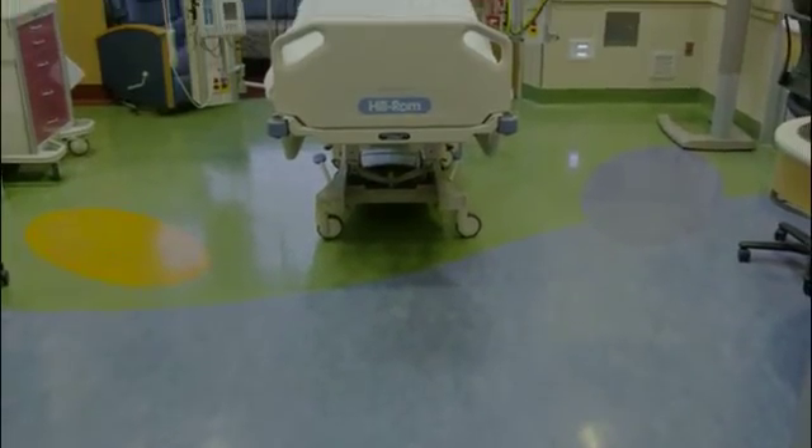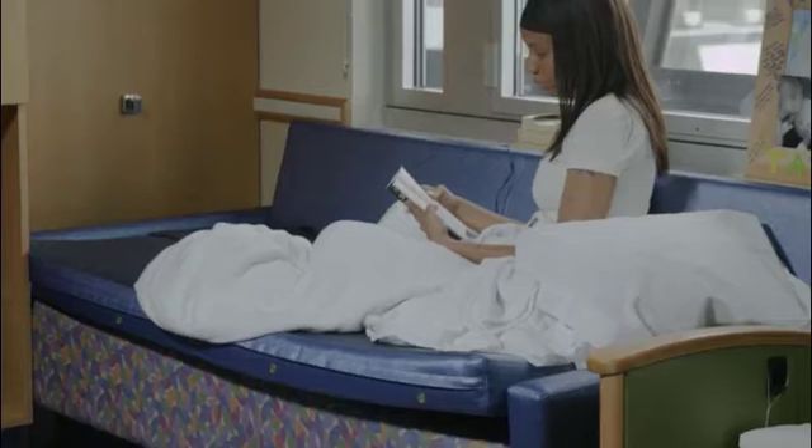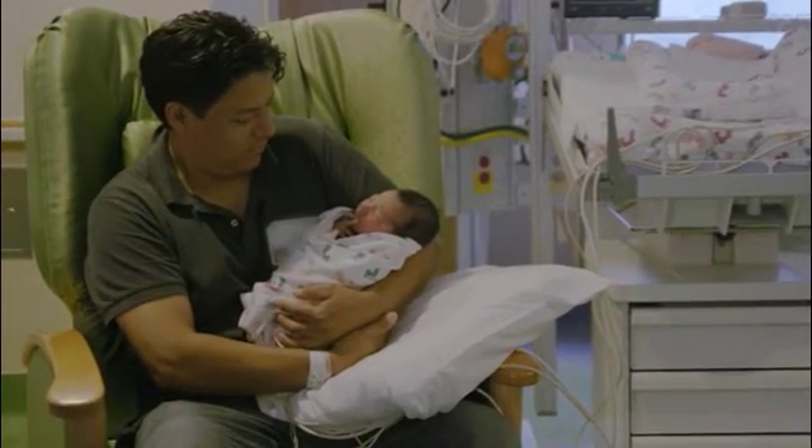Every patient room is private and accommodates two caregivers with two sleeping surfaces — a sleeping sofa and a reclining chair — so families can comfortably stay with their child and participate fully in their care.